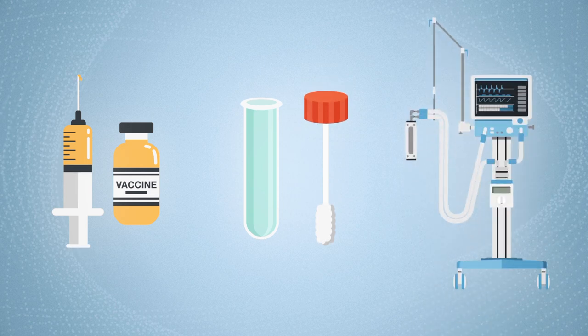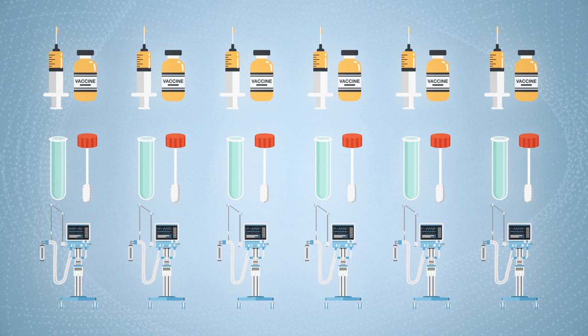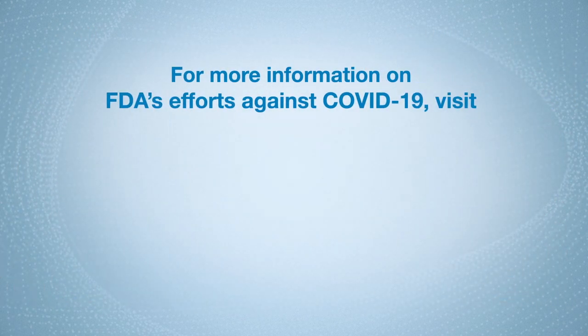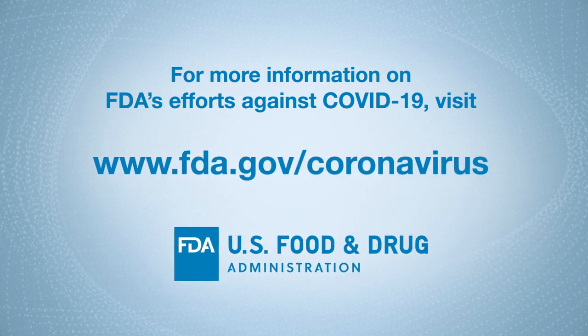EUAs are just one of several tools the FDA can use to help make important medical products available quickly during emergencies. For more information on FDA's efforts against COVID-19, please visit FDA.gov.